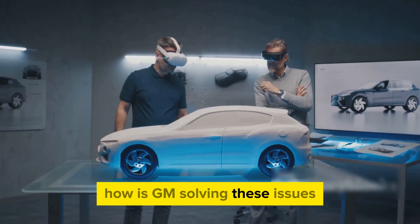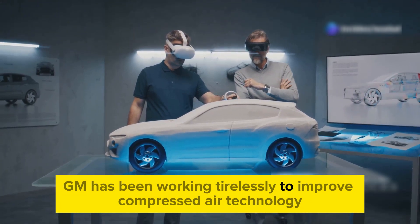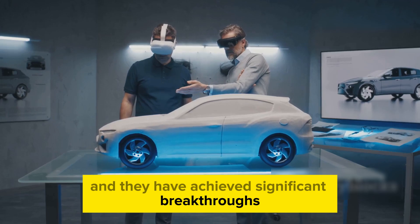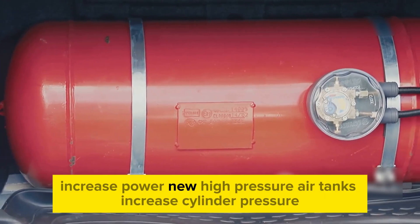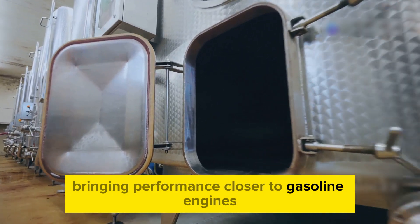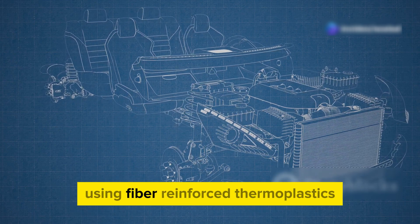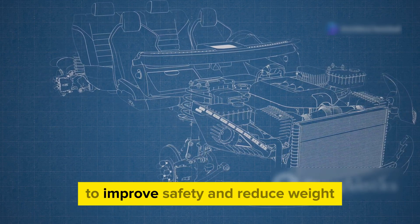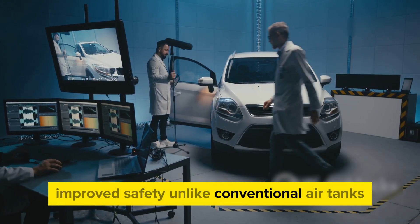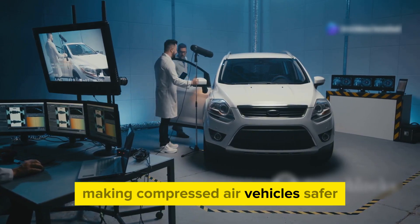How is GM solving these issues? Despite these challenges, GM has been working tirelessly to improve compressed air technology and has achieved significant breakthroughs. Increased power: new high-pressure air tanks increase cylinder pressure, bringing performance closer to gasoline engines. GM has developed chassis-integrated air reservoirs using fiber-reinforced thermoplastics to improve safety and reduce weight. Improved safety: unlike conventional air tanks, these new reservoirs won't explode upon impact, making compressed air vehicles safer.